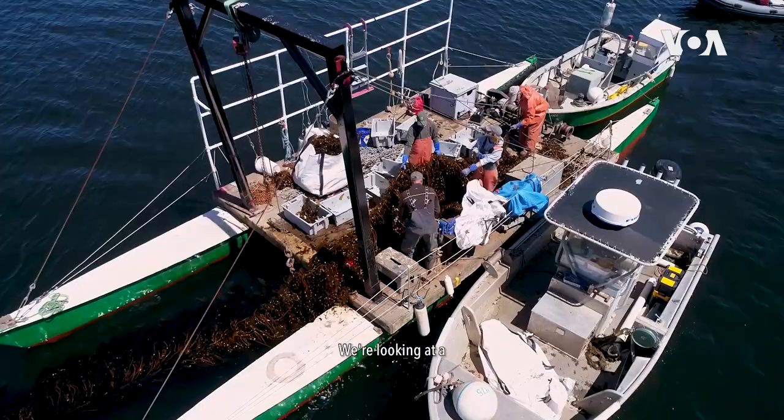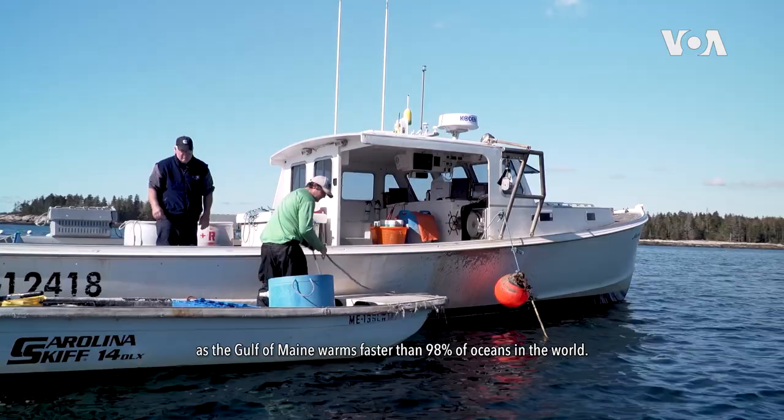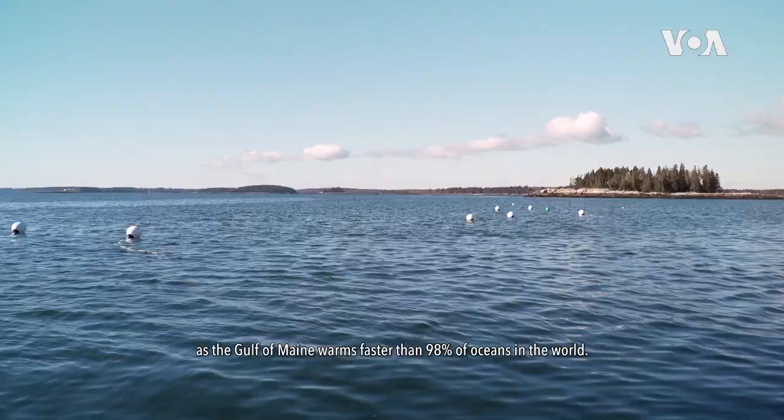We're looking at a pretty significant economic development issue here on the coast of Maine as the Gulf of Maine warms faster than 98% of oceans in the world.